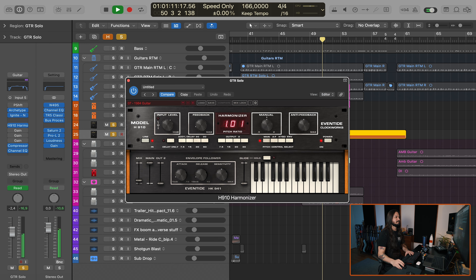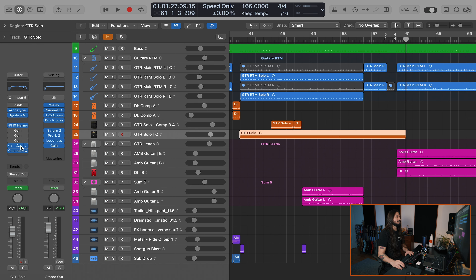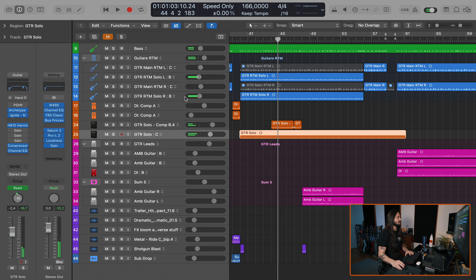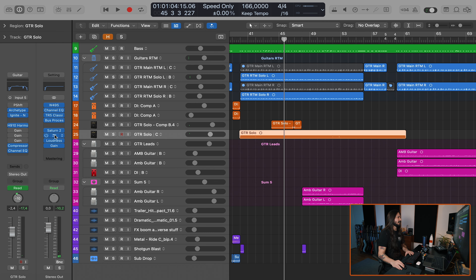I forgot to say — I used the Eventide H910 Harmonizer and adjusted the EVH 1984 preset. So that's that. And then it's a little bit of EQ, a small bit of compression happening there — nothing big, just a couple of dB. The master bus is nothing too far out of the ordinary either: some EQ with some low and high boost, a good old bus compressor, maybe hitting four dB on the heaviest hits, and a little Pro-L.